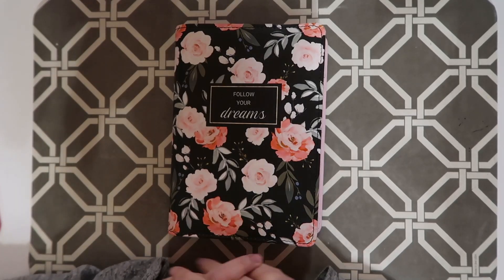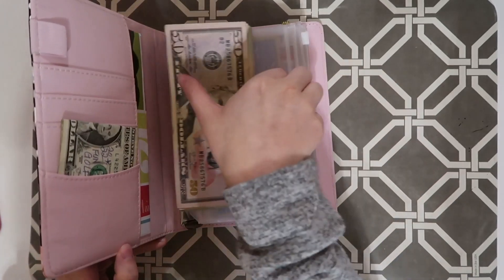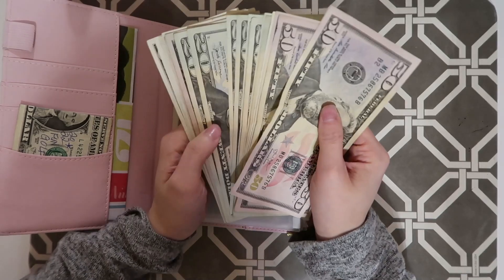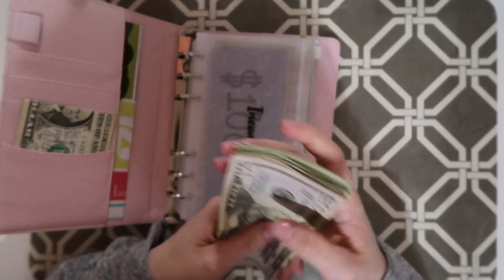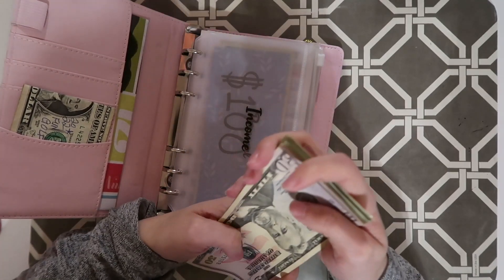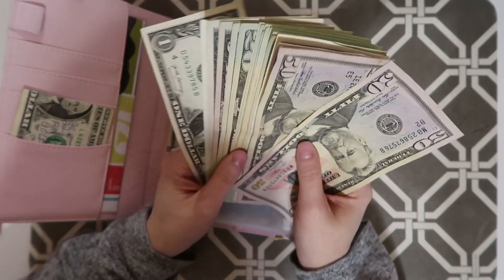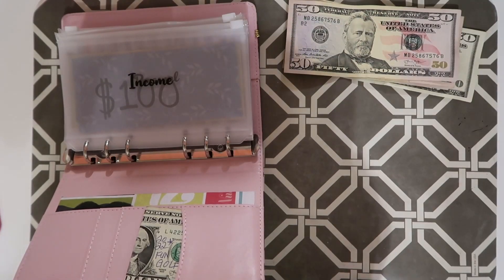Hello everybody, it is me Ashley and today I am doing a cash stuffing. I have $418 here to cash stuff. $280 of it is from eBay, $40 of it is from my parents, and $95 of it is from some change that I cashed in. So let me just set that up.